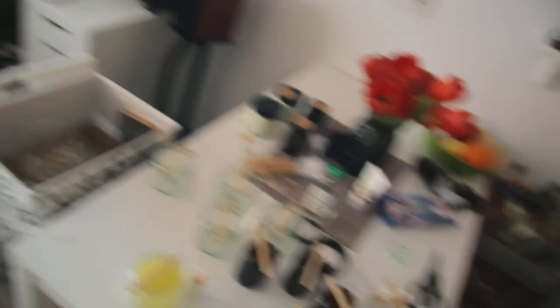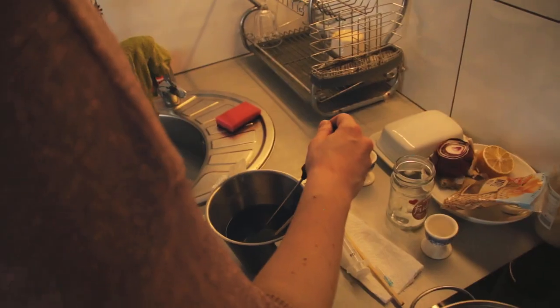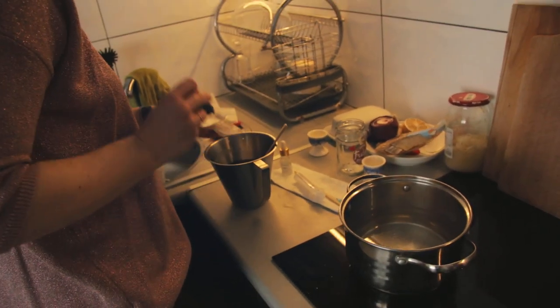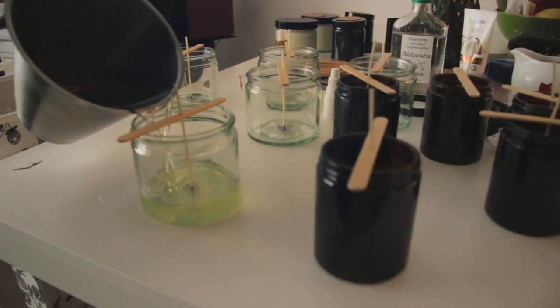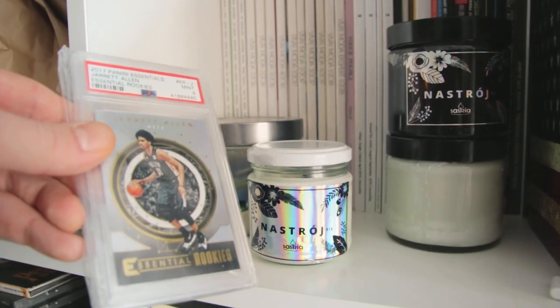Some pretty candles incoming. I will show you the final product, which I used to call refractors. And if you collect NBA cards, you will know what I'm talking about. I should put my camera on the tripod — it will be easier.